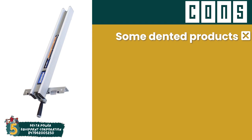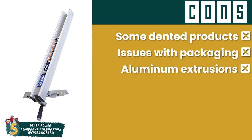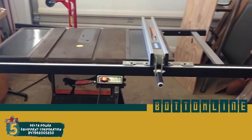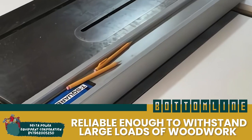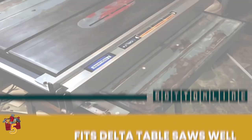However, some of its buyers complained of dented products, it has issues with packaging, and its aluminum extrusions bend out of shape during production. Bottom line is, it has twin hairline pointers for precise cuts, it is reliable enough to withstand large loads of woodwork, and it fits Delta table saws well.